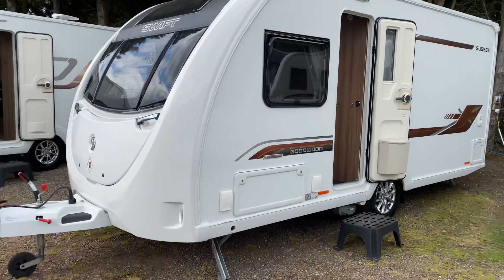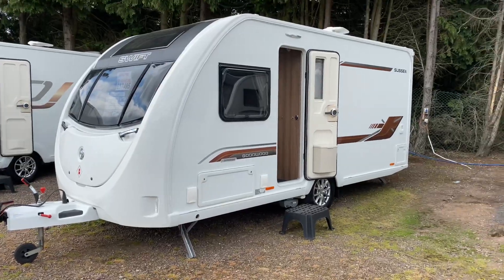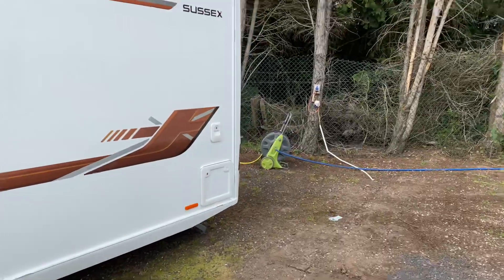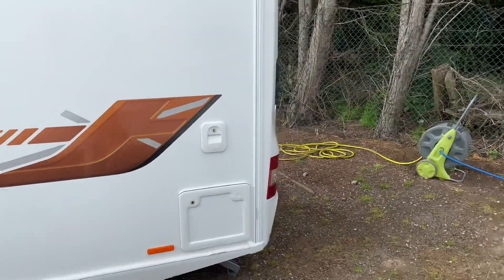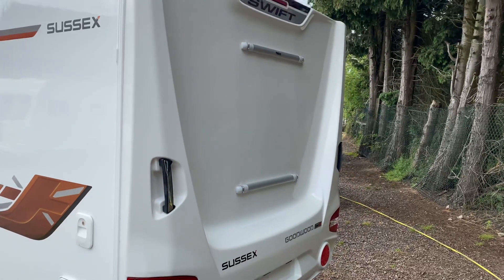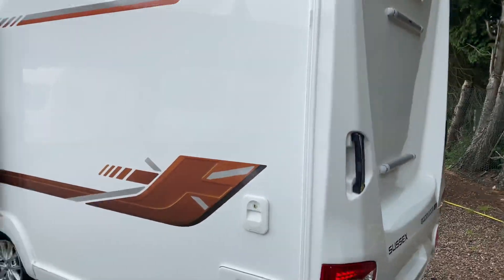On your door side, again fantastic condition as you'd expect. On your rear panel you do benefit from having the strengthening bars fitted, so you can get a bike rack fitted to the back of the caravan.